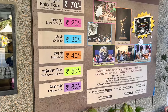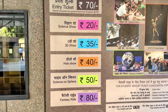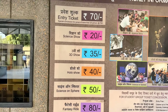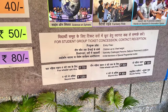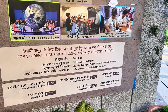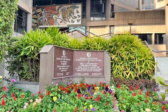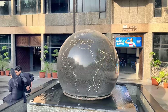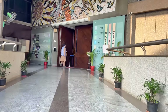Here are the prices for the entry tickets. The entry ticket is 70 rupees, and then you have got different shows which you can take advantage of, and their prices are mentioned here. Because we were running short of time, we are just going to take the entry ticket and not taking any of the shows. We are now entering the National Science Center in New Delhi, India.